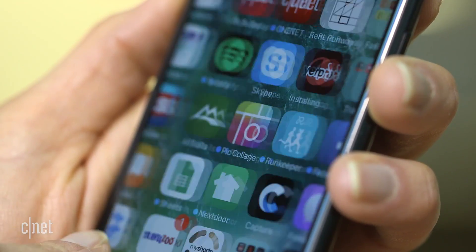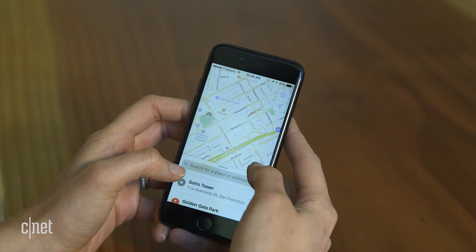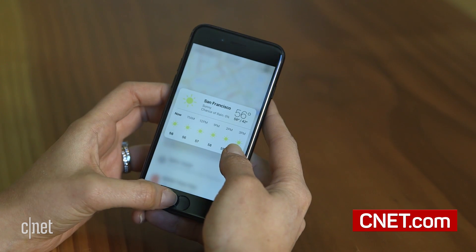Remember there's always a risk involved in updating your phone, so make sure to back it up before you take the plunge. And make sure to check out CNET.com for the full list of iOS 10.3 features.